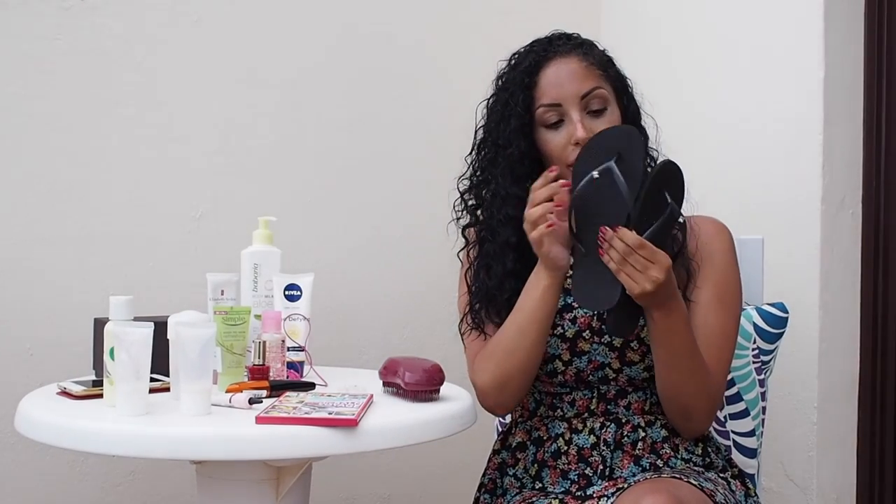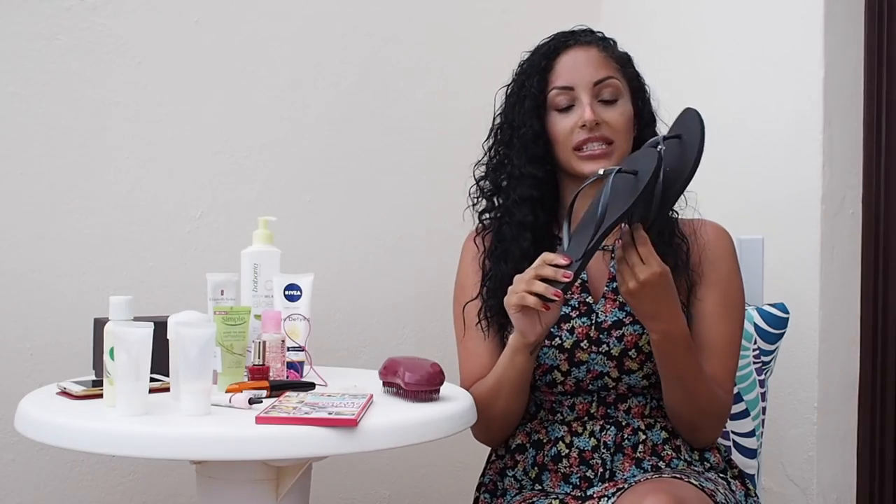I also had to include my Havaianas with my little square diamanté stone. I include these all the time — they've been in a monthly favourites and a previous travel essentials video — but I just love them. They're so easy to wear, so comfortable. They're black so they go with everything. I have to stop myself bringing my other colours because I do have more at home.